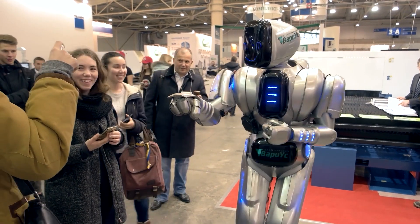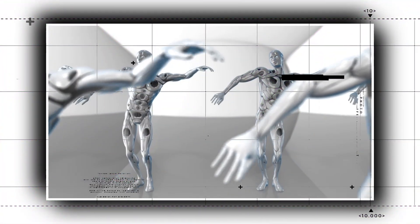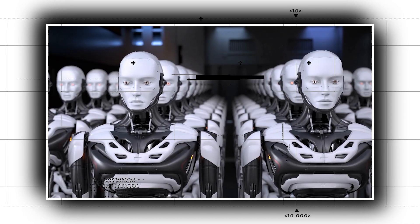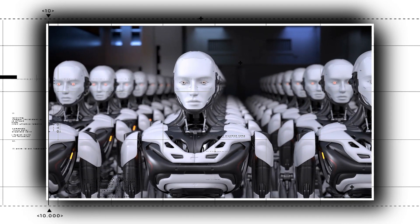Robotics is something NASA is good with, as it is into building them way before anyone else started. They even came up with a functional robot in the 1970s. So what are they working on now? We went to the archives of NASA available online and started to track what they are doing day and night there. Let's start.